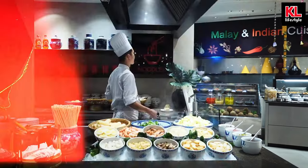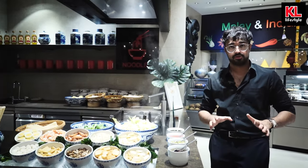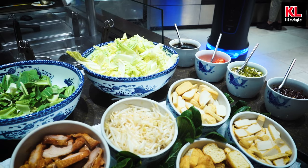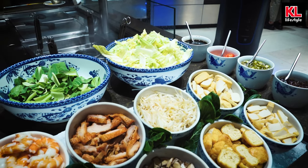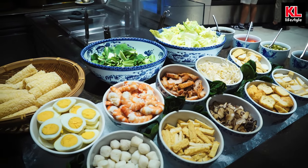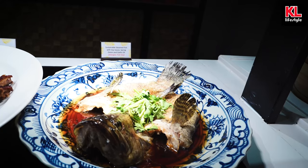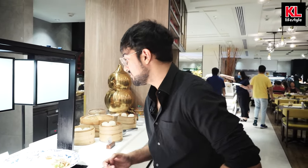We've also got a little noodle station right next to the Malay and Indian food where you can choose between clear soup and laksa. There are a bunch of different little ingredients you can put into the soups to make the perfect soup. It looks so fresh — everything here looks so fresh and smells amazing. There are more classic Chinese dishes like the sustainable steamed fish with soy sauce, spring onions, and garlic oil. It smells wonderful; I love the smell of coriander.